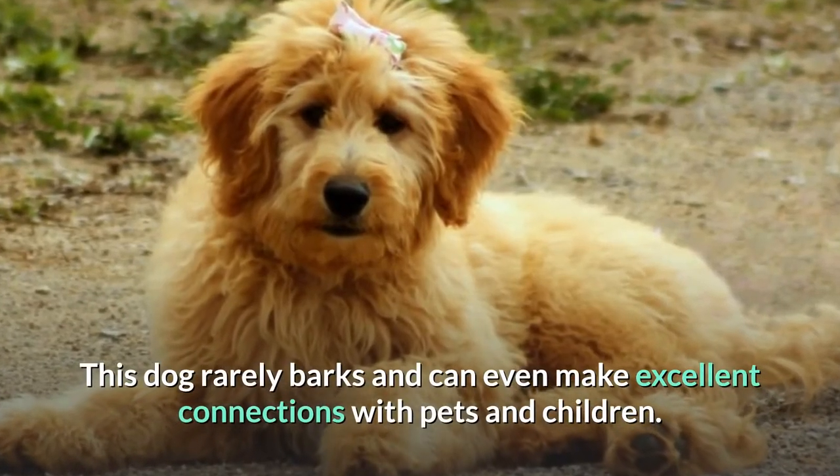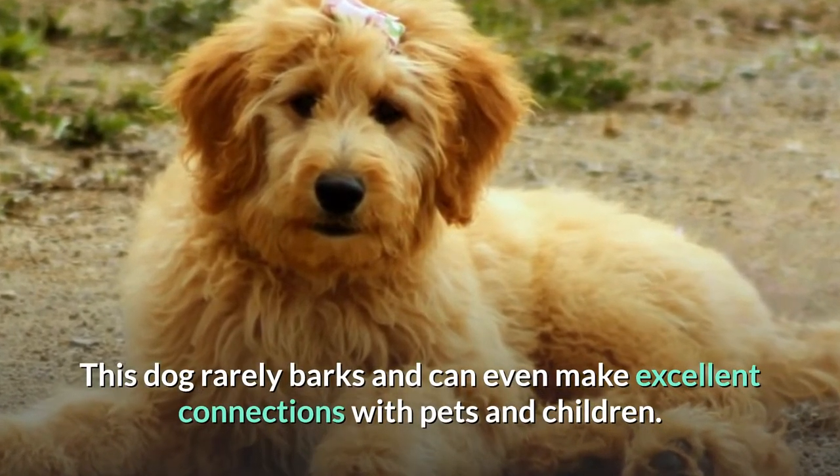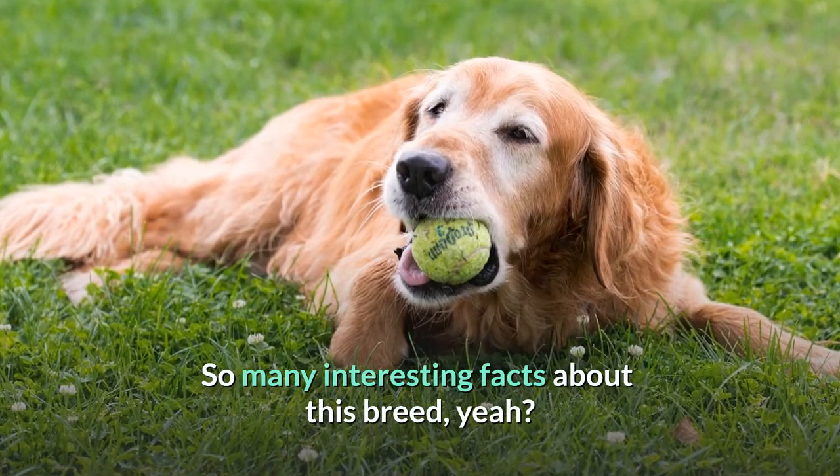This dog rarely barks and can even make excellent connections with pets and children. So many interesting facts about this breed!